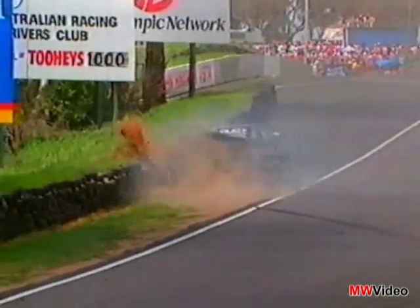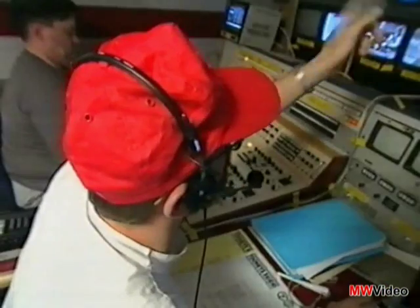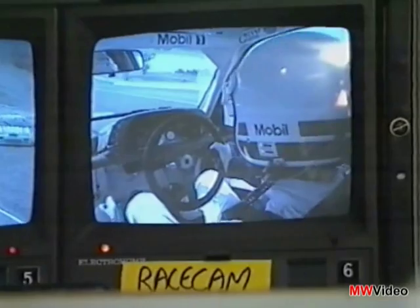36 cameras generate an enormous amount of visual information. To make a coherent story of the race, each camera has to be directed and selected at the right time. It would be impossible for one person to juggle the output of 36 cameras at once, so the coverage is split into packages. This is one of four outside broadcast vans, handling the vision from just nine cameras — the ones at the top of the mountain. The output from here and the three other vans is fed to a master downstream control area where the live broadcast is assembled and transmitted.